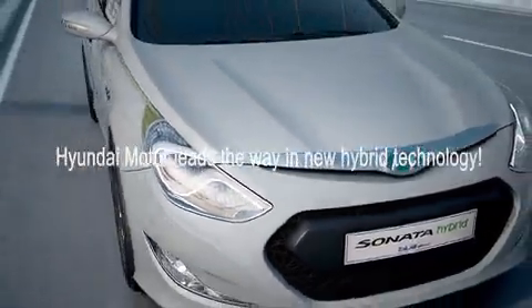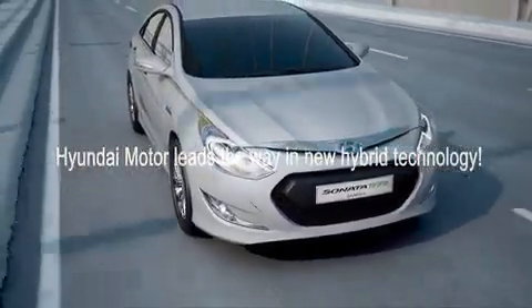Hyundai takes another step forward in fuel economy leadership with the Sonata Hybrid.